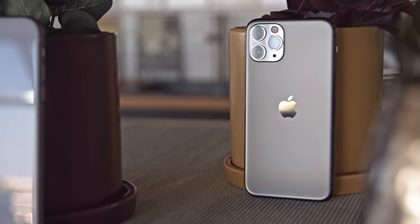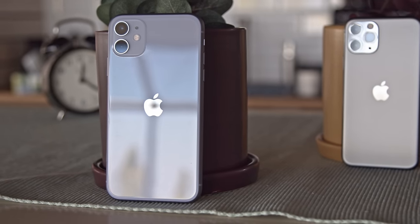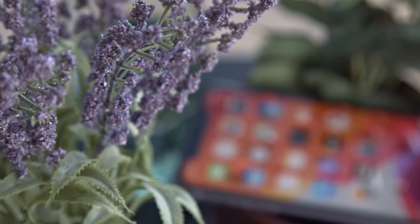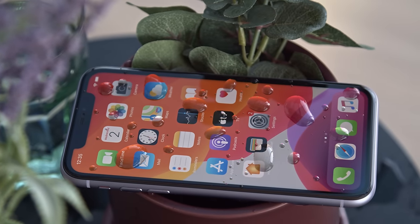Compared to the Pro model, the finish here isn't frosted, but glossy, so it will get smudged more easily and isn't quite as scratch resistant. The water resistance has been bumped up from IP67 to IP68 this year, so now it can survive under 2 meters of water for half an hour. The Pro models can go twice that depth.